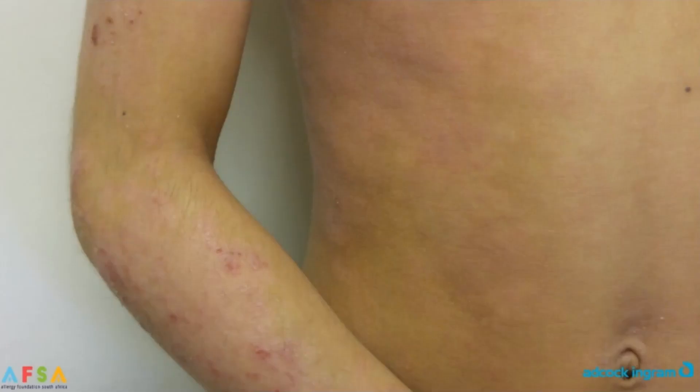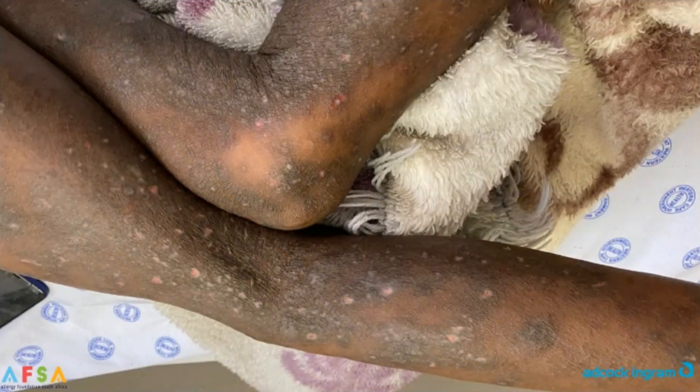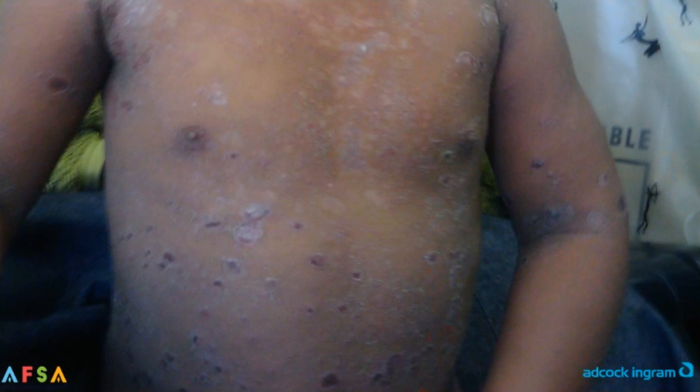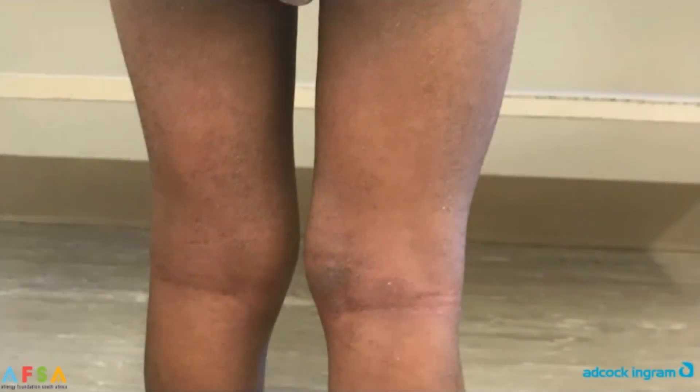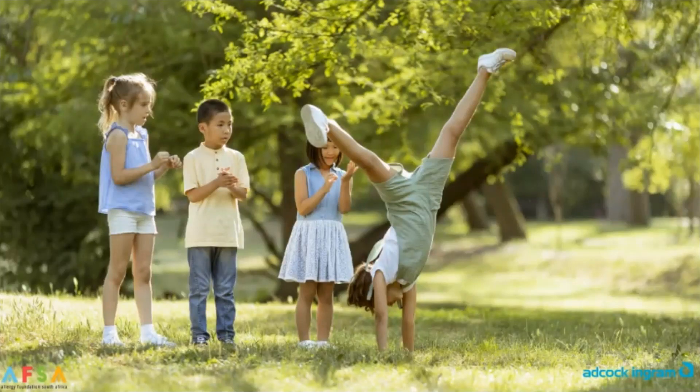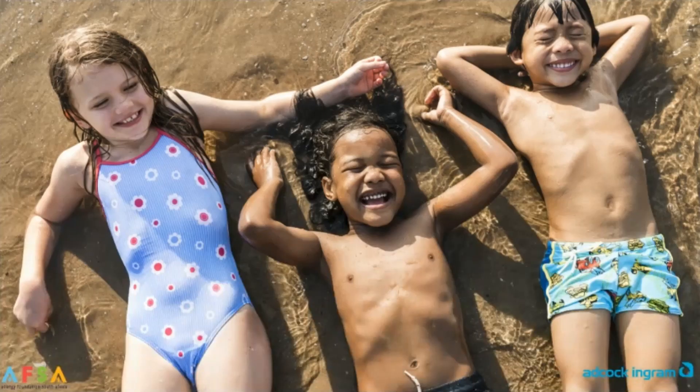Atopic dermatitis, also known as eczema, is a common skin condition that can cause itching, redness, and scaly patches on your child's skin. While there's no cure for eczema, there are ways to manage it and improve your child's skin health and their overall quality of life.